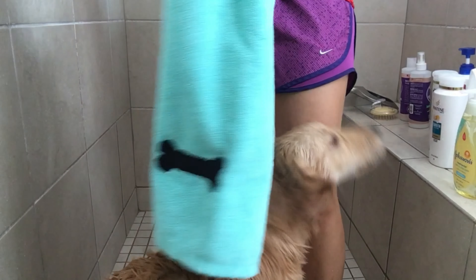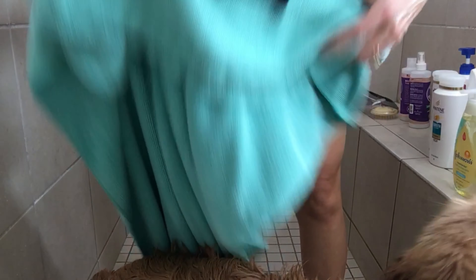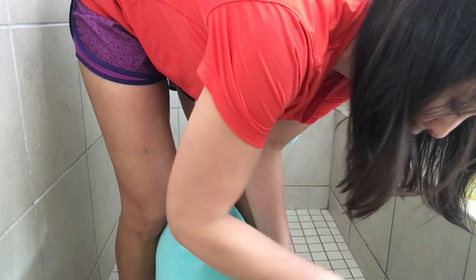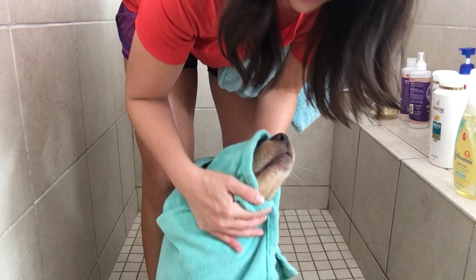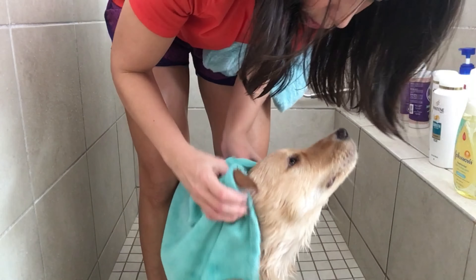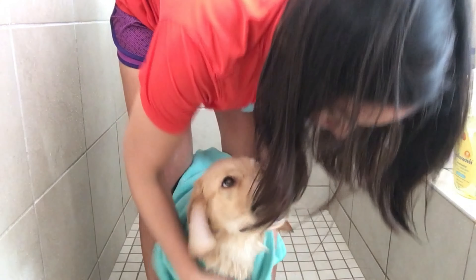That last product you'll see me spritzing her with is the Buddy Bath mint and lavender spritzer and conditioner. It gives her that extra conditioning she needs, especially since I bathe her more than the recommended one to two times a month. It's a leave-in conditioner, so it really keeps her coat nice and shiny and soft, as well as her skin. And that lavender mint scent — I just can't get enough of it. It smells amazing.